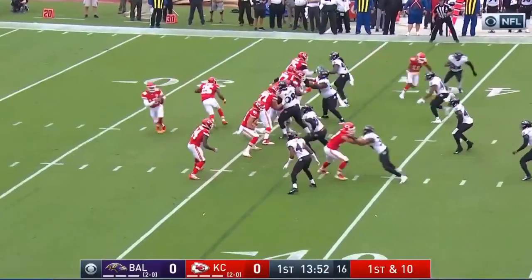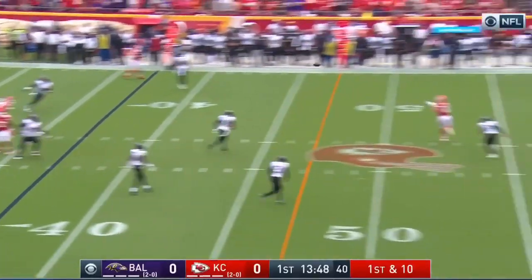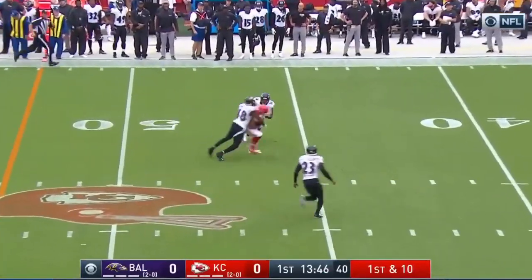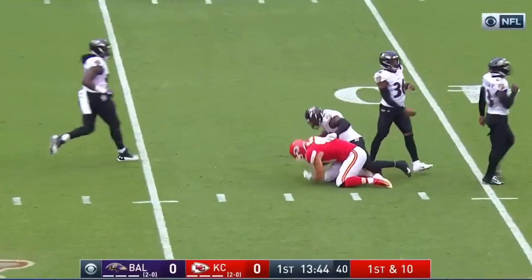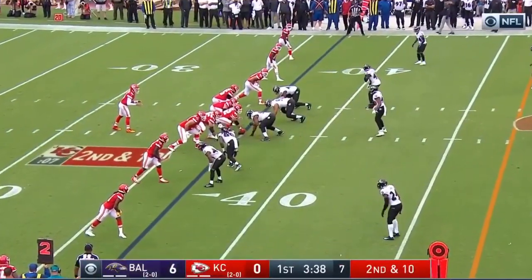He went scoreless and the Chiefs went scoreless in the first quarter, but they made up for it in the second. Mahomes looking long — a laser beam downfield. Chelsea with a catch, and it's into Baltimore territory. Robinson and Hardman have gotten the job done.